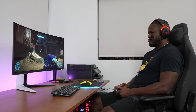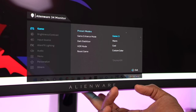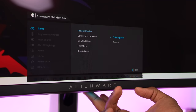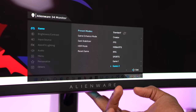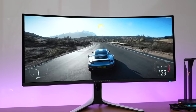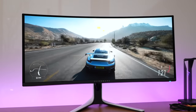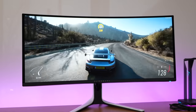The OSD system lets you do a lot — tap the center button underneath and you can access quick menus or the full menu with presets: Standard, FPS, RTS, MOBA, custom Gamer 1 and Gamer 2. Those presets take advantage of the high peak brightness and the fact that this is an HDR monitor. You can cycle between HDR 400 and HDR 1000, which is pretty good in terms of performance.